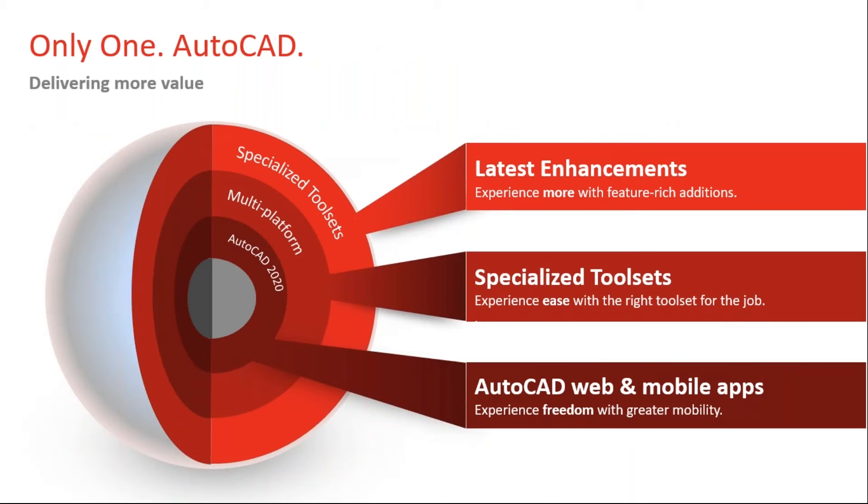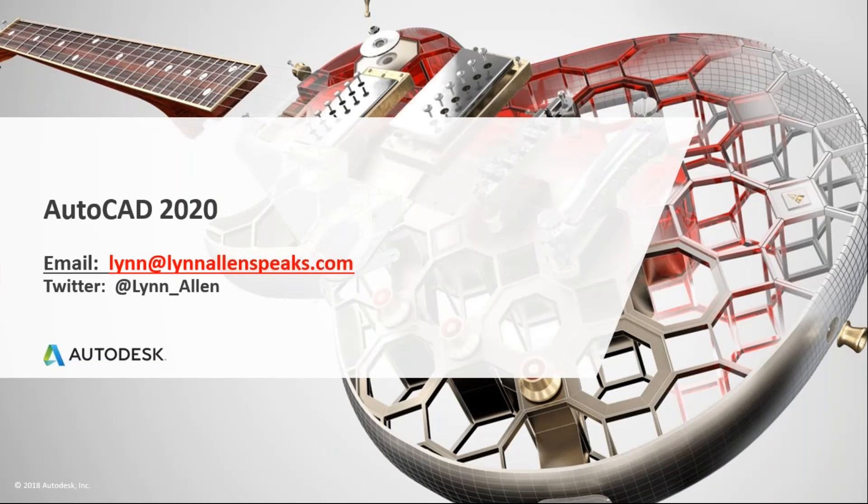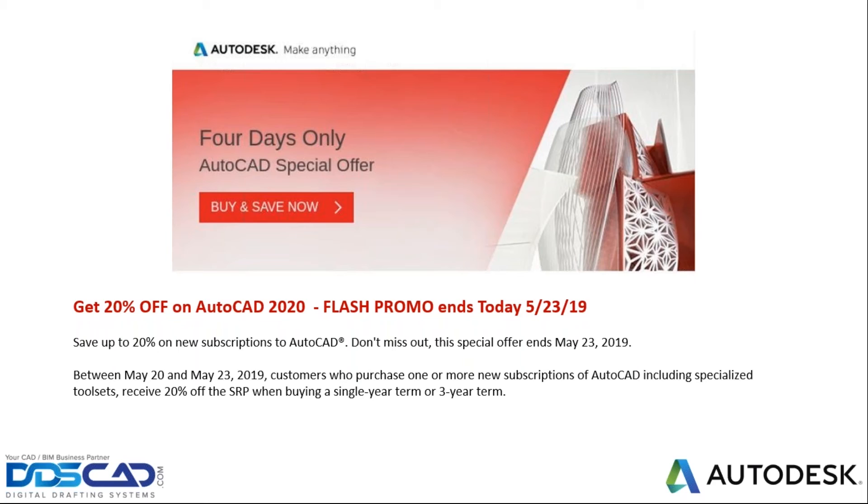So we talked about the latest enhancements — the top new features inside of AutoCAD 2020. We talked about those amazing specialized tool sets, which is where you're really going to see a huge jump in productivity. And then the AutoCAD web and mobile apps. On that note, I want to thank you so much for joining me. Here's my email if you have any additional questions, and if you're on Twitter, feel free to follow me — I'm always sharing tips.